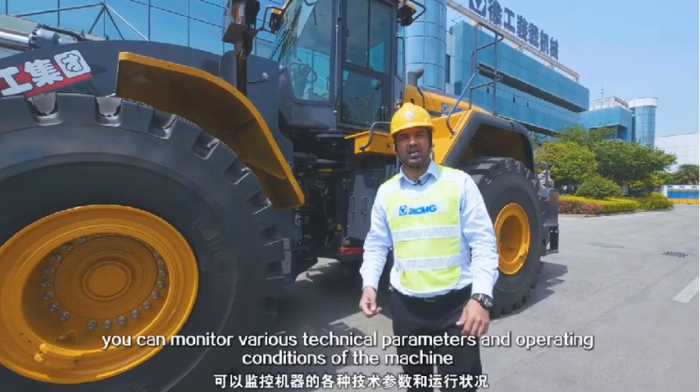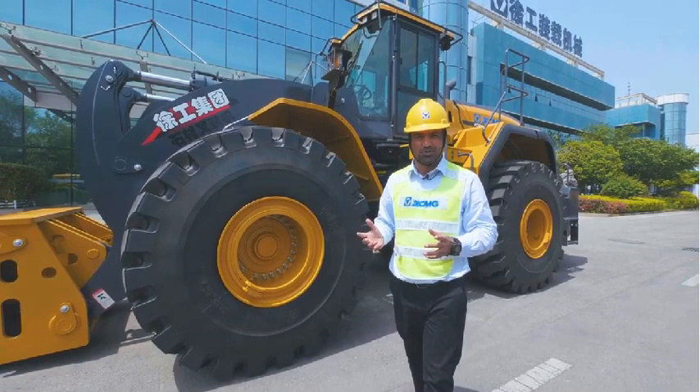Do you want to know more about the XC998 stone fork wheel loader? We are looking forward to serving you. XCMG, solid to succeed!